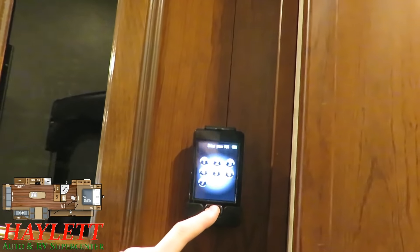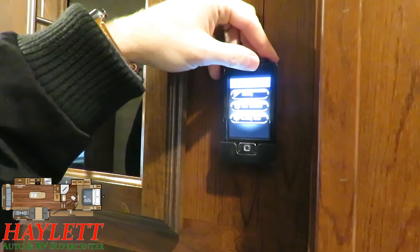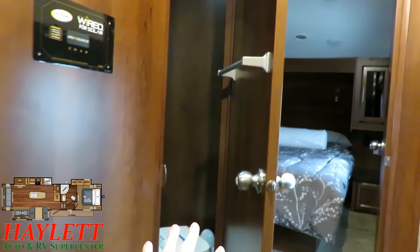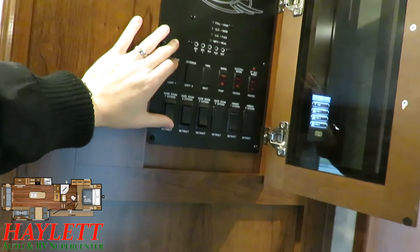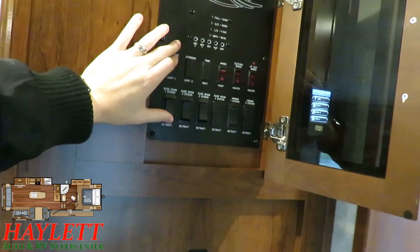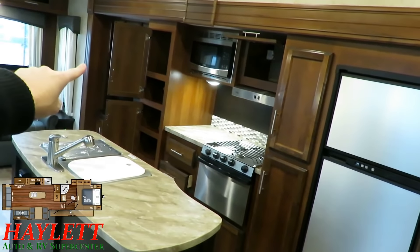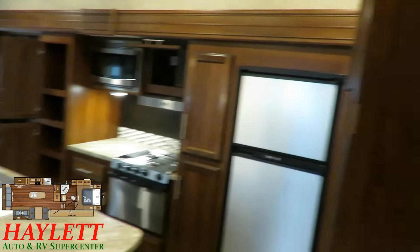The touchscreen remote here is fantastic for a couple of reasons. You can use this to activate your slides, your awning, your stabilizers, your landing gear, etc. What I like about it is — if all these doors are closed and you're standing here using the manual switches, you can't see the bedroom slide closing to make sure it's not going to crush anything. But you can take this remote up there, or you can take the remote outside and make sure this slide can open without hitting a tree, the power post, or whatever at the park. It's very good if you're setting up alone or don't have an extra set of eyes.